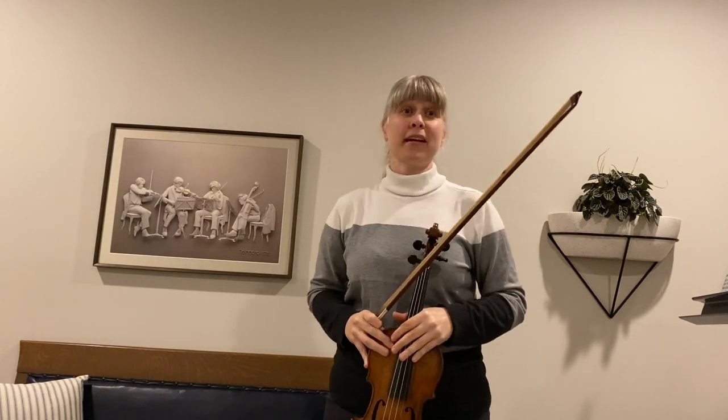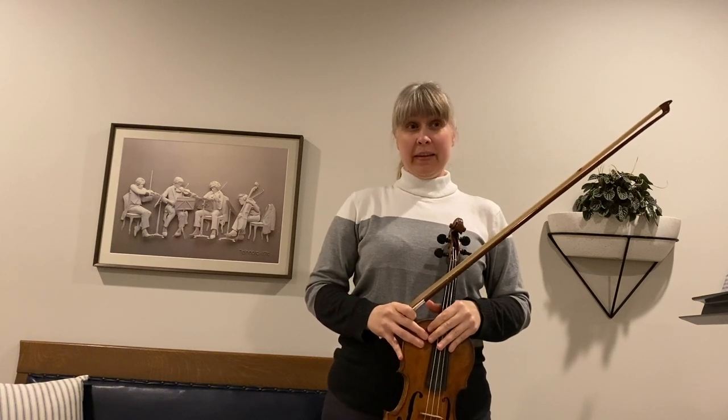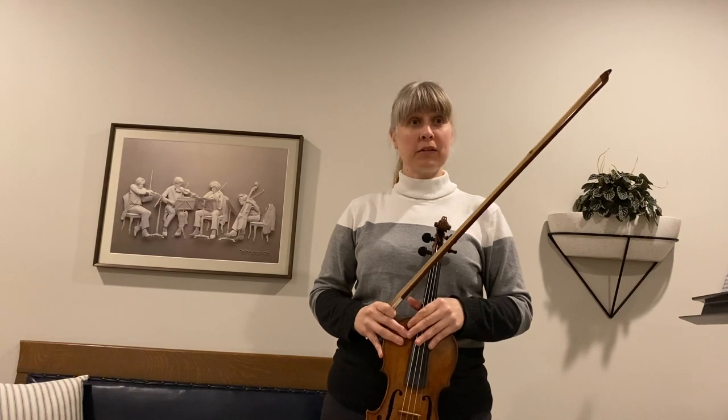Hi, my name is Annalisa, and I play in the Nashville Symphony Orchestra in the first violin section. That was Beethoven's Ninth Symphony. That melody is also known as Ode to Joy.